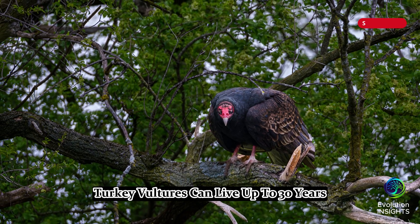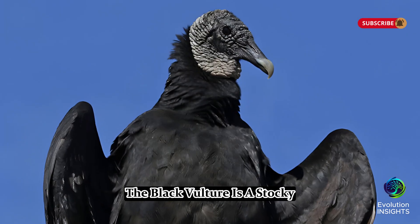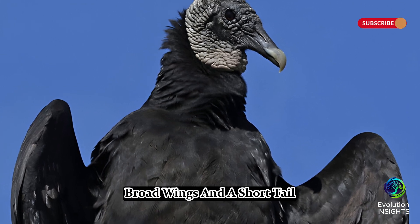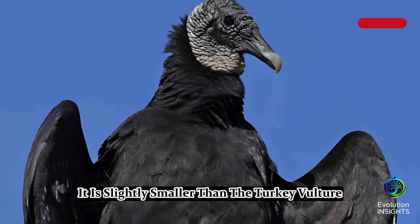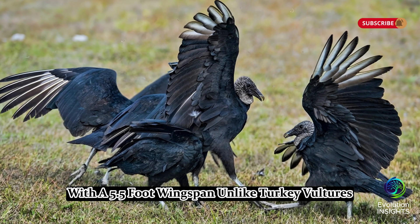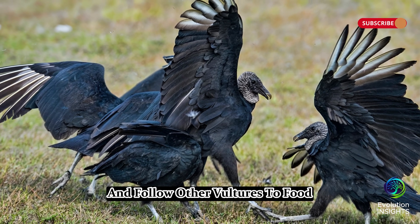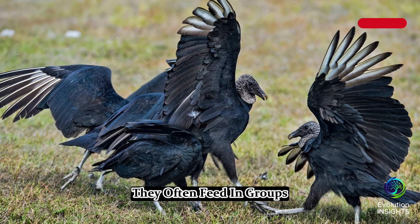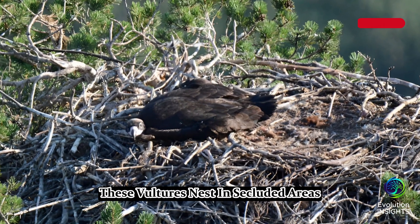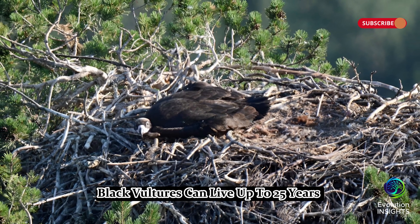Twelve, Black Vulture, Coragyps atratus. The black vulture is a stocky black bird with a featherless black head, broad wings, and a short tail. It is slightly smaller than the turkey vulture, with a 5.5-foot wingspan. Unlike turkey vultures, which rely on smell, black vultures use sight and follow other vultures to food. They often feed in groups and are more aggressive at scavenging. They inhabit open areas, farms, and landfills. These vultures nest in secluded areas from March to June. Black vultures can live up to 25 years.